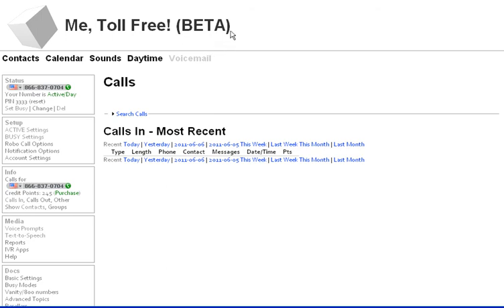And this is beta right now, which means there might be some things that don't work — there's going to be a lot of things we can improve. But if you want a toll-free number, this is the fastest way to get it. Thank you for your time.